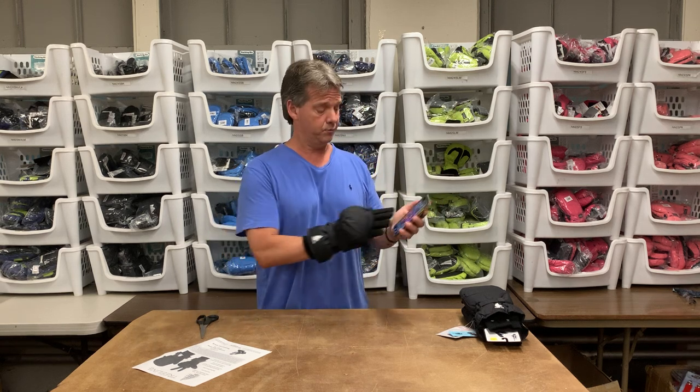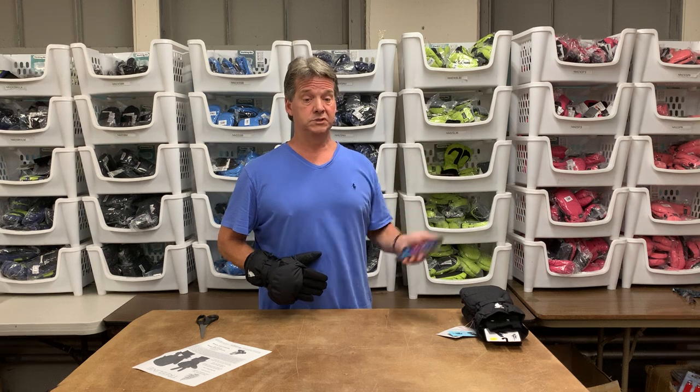In the wintertime, with the way we use our cell phones these days, nobody wants to take off their gloves to operate them. So you can operate your smartphone with this product as well.